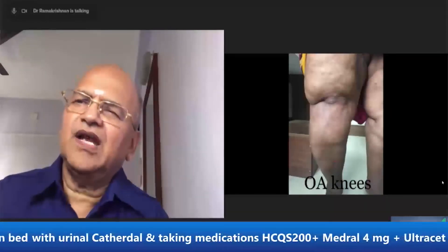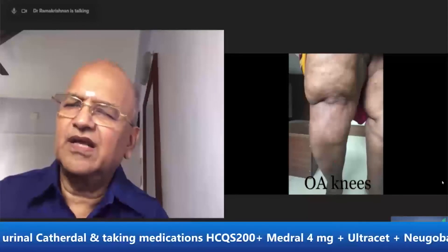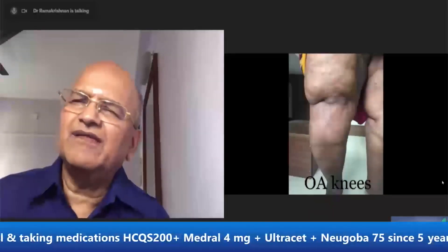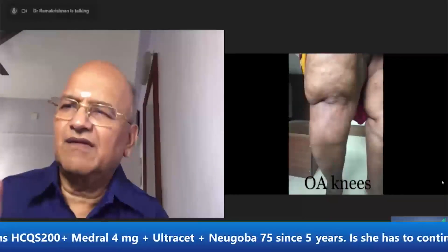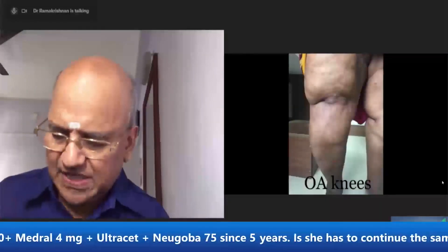Osteoarthritis is a little genetic — family history is one of the risk factors. But if you do not have osteoarthritis, you can go for knee exercises and exercise to prevent it.